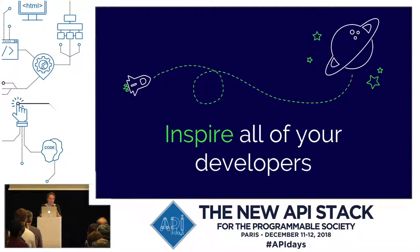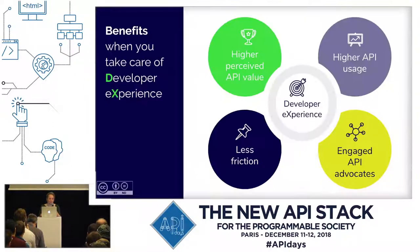The takeaways: it's all about inspiring your developers and reducing friction. You can reduce friction via documentation, addressing the usage stages via specific documentation types that fit that person well at the moment they need it. Also via DX features — developer experience is a crucial element in achieving business goals. API value will go up, API usage will go up, there will be less friction, and you will have engaged users that might even advocate for your product.